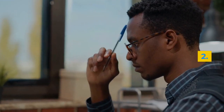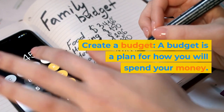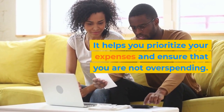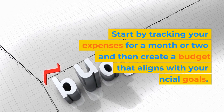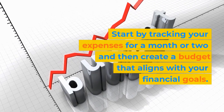Step 2: Create a budget. A budget is a plan for how you will spend your money. It helps you prioritize your expenses and ensure that you are not overspending. Start by tracking your expenses for a month or two, and then create a budget that aligns with your financial goals.